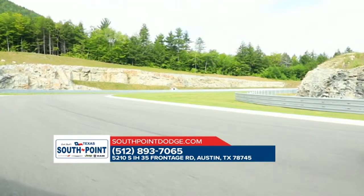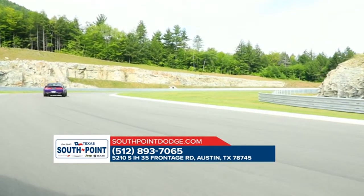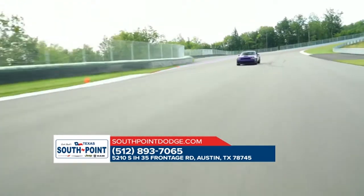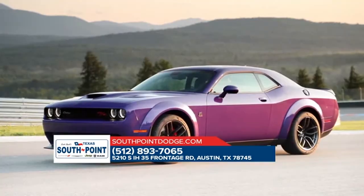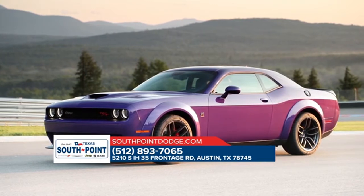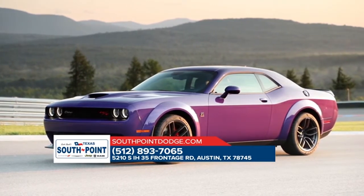Challenger also gives other drivers a breathtaking parting shot: bold, seamless, split LED tail lamps. The Challenger's interior gives full bragging rights to those behind the wheel. Everything has been mapped out and calculated for convenience.